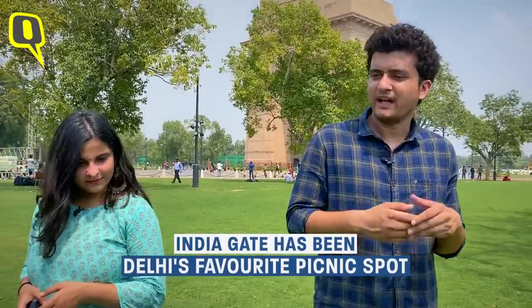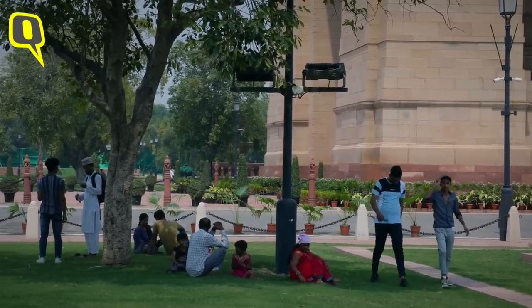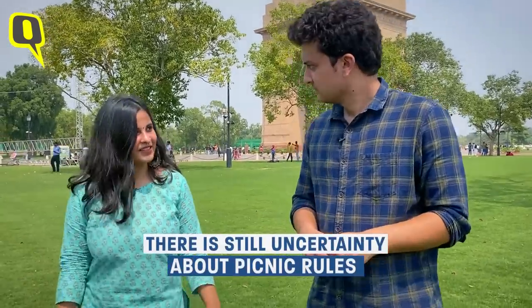One of my first memories of coming to India Gate was of the Republic Day parade. My colleague's first memory was picnics with parents and friends. Unfortunately, it's not sure if we can have picnics here anymore.